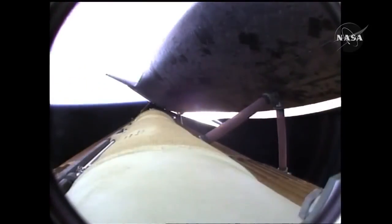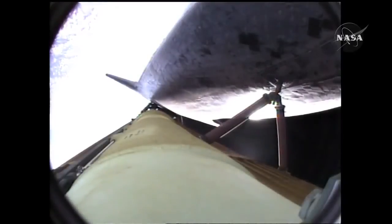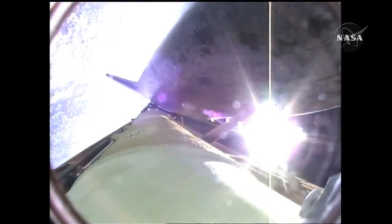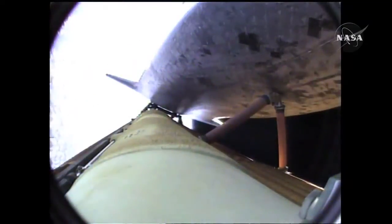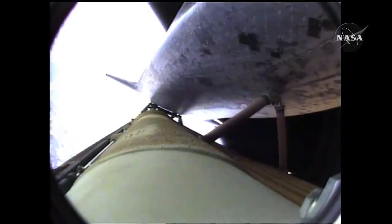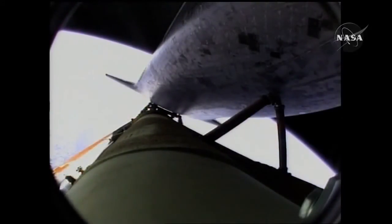Atlantis now beginning to roll to a heads-up position, the main engine swiveling, enabling the shuttle to move to a heads-up position above its fuel tank, gaining more favorable communications through the tracking and data relay satellite system as it heads uphill. Press to MECO, single-engine Zaragoza 104. That call from Capcom Chris Ferguson to Commander Charlie Hobod, indicating that Atlantis can make normal orbital cutoff targets in the event of an engine failure.